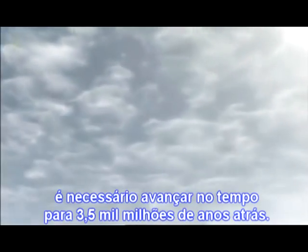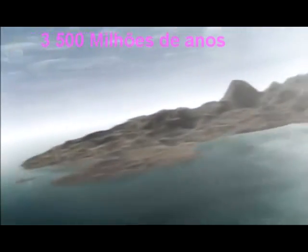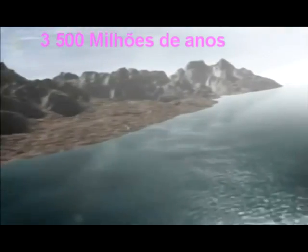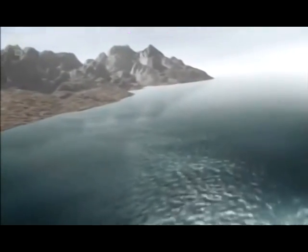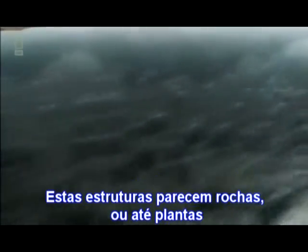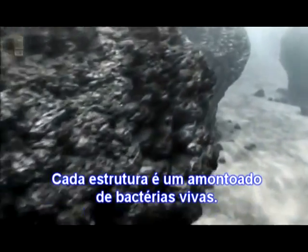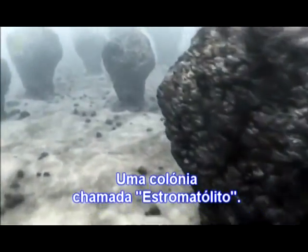To find more complex life, we need to travel forwards through time to 3.5 billion years ago and a shallow ocean. These look like rocks, or even plants — they seem to grow out of the seabed. Each is a mountain of living bacteria, a colony called a stromatolite.